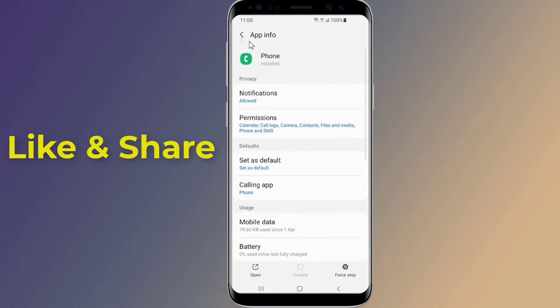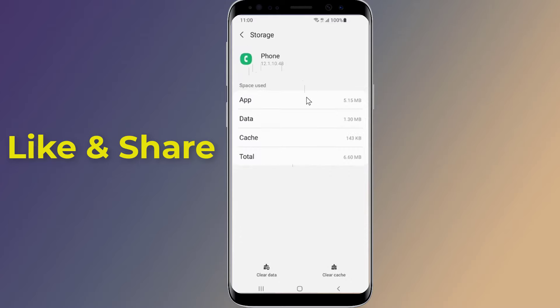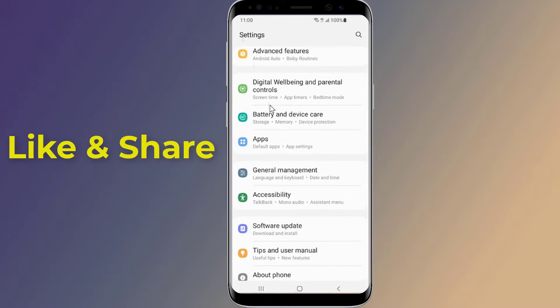Now you need to clear cache and data. Clearing cache on any app can be a solution to many issues, so if your Phone app is not showing calls, you can try clearing its cache. It is to be noted that clearing cache doesn't delete your data. However, if this also does not help, you can try clearing your data.